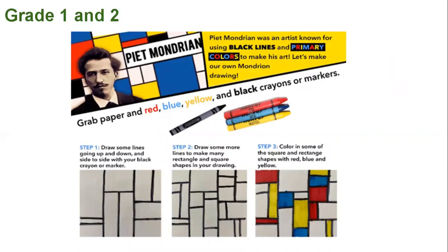First and second grade — and kindergarten could probably do this too — this is creating a drawing inspired by famous artist Piet Mondrian. He was known for using black lines and primary colors: red, blue, and yellow. We can make our own Mondrian drawing. Grab a piece of paper and use the primary colors red, blue, and yellow, and a black crayon for the lines. First draw the lines, then draw some different lines to make more shapes — you want to have rectangles and squares. Lastly, color in some of the squares with red, blue, and yellow. If you Google Piet Mondrian's name, you'll see his famous artwork.